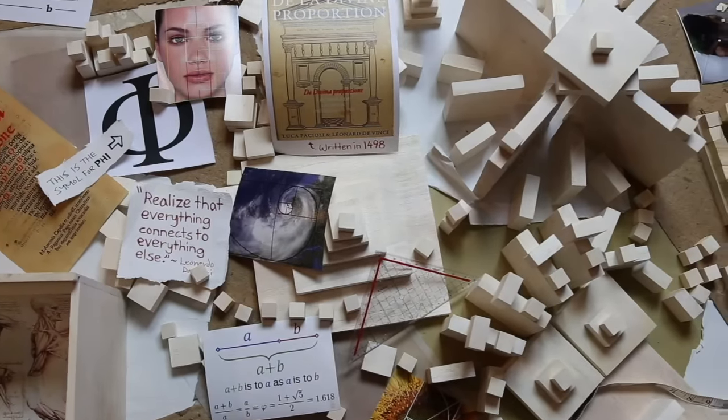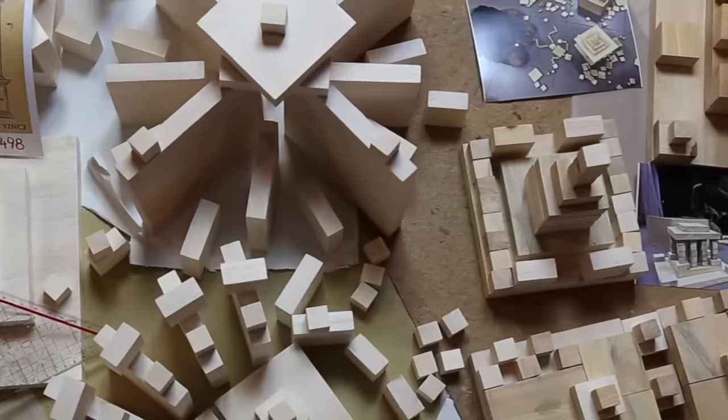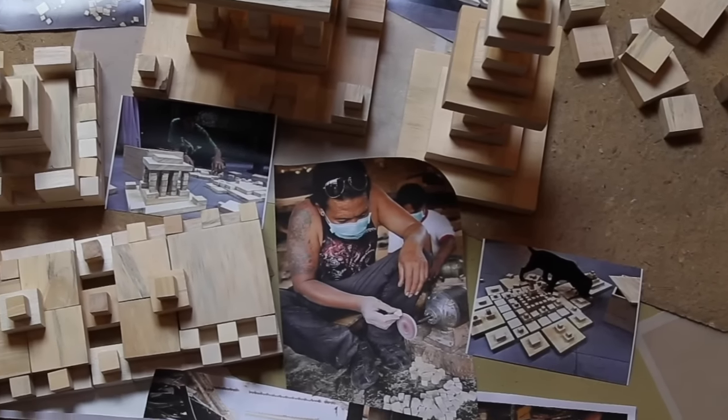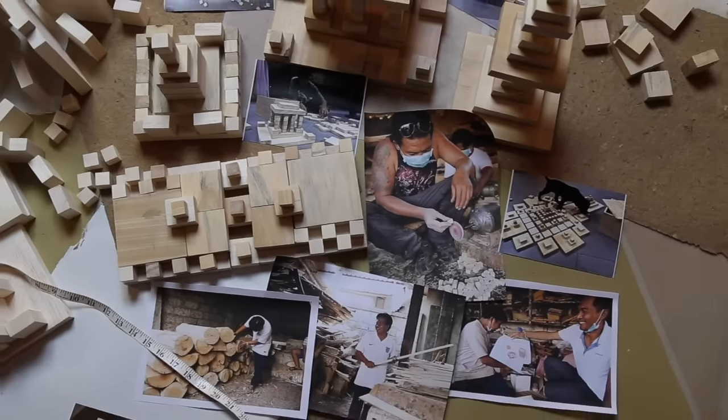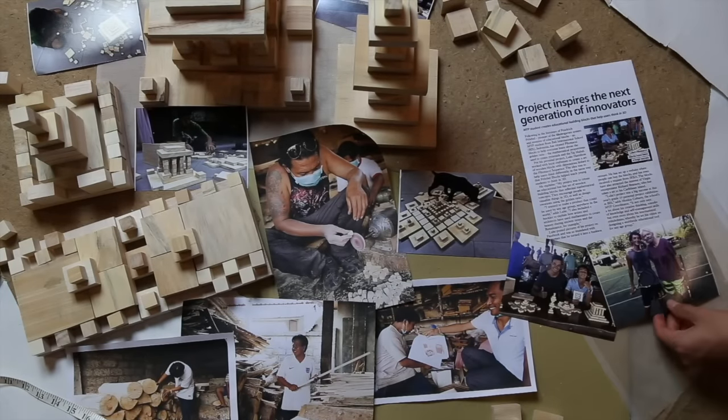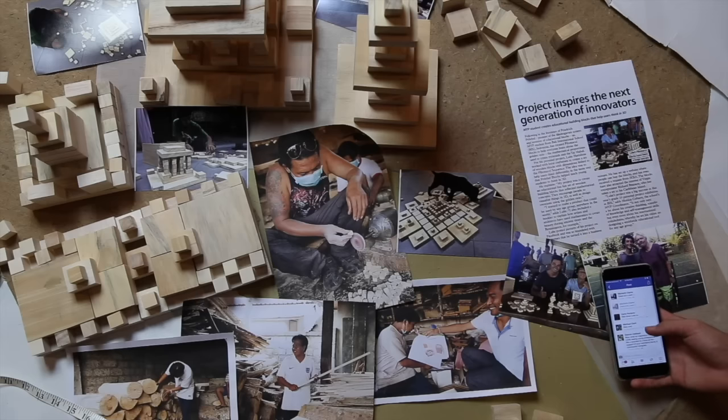With the help of Balinese craftsmen, I created my first set. The children at my school loved playing with them and they began creating amazing structures and patterns immediately — and actually, so did the adults. Then the Ivy magazine featured me, Richard Branson got a set on Necker Island, and many people wanted to buy a set.